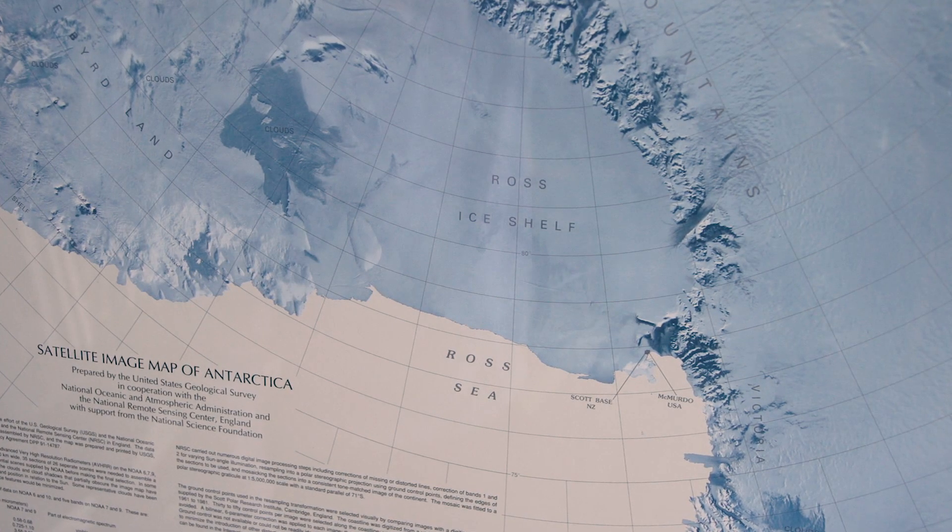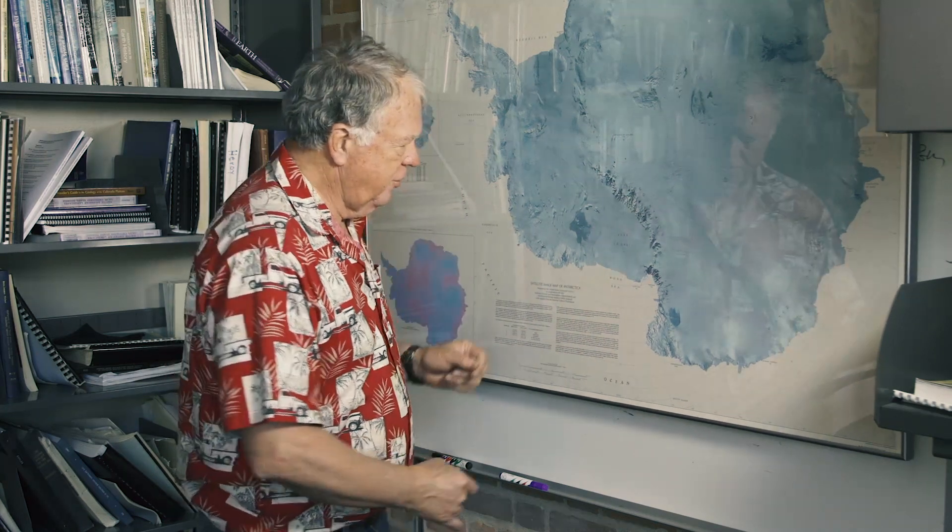The question one might ask is, well, why are ice shelves important? In the case of these large ice shelves like the Ross ice shelf and the Filchner ice shelf, they actually block ice that's flowing off the continent. And so if these ice shelves disappear, the rate at which ice flows off the continent speeds up.